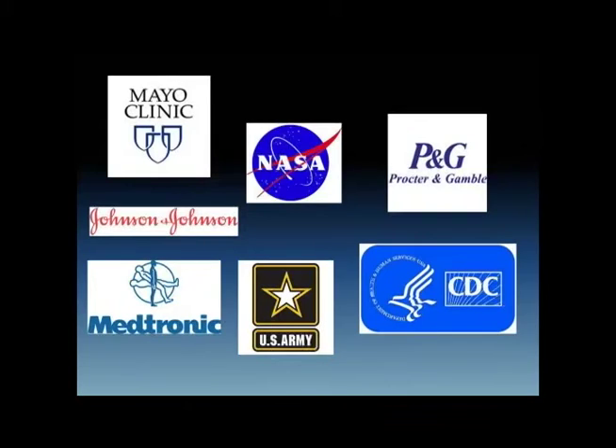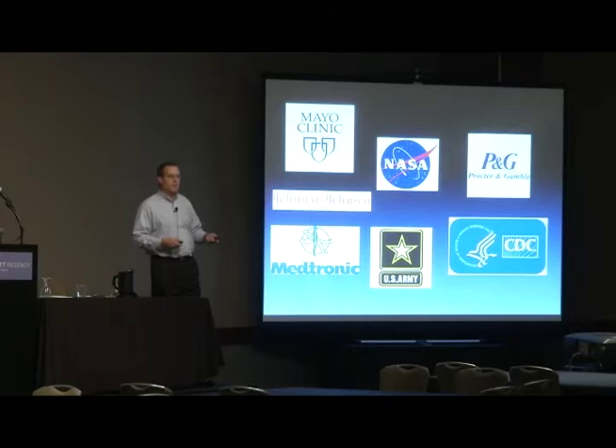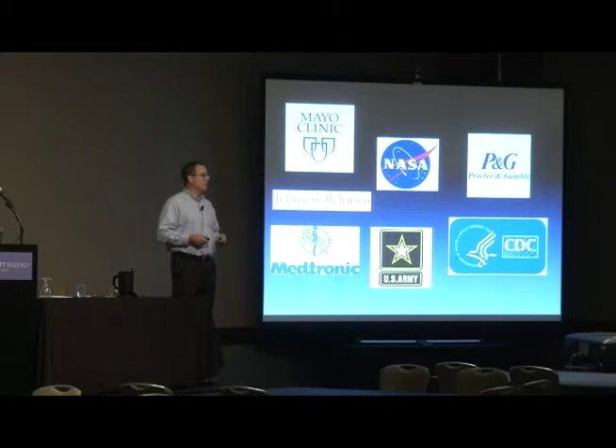At Procter & Gamble, whether it's toothpaste or cleaning products — anything related to microbes — when they want to see how their product is performing, they send their research samples to us. If Johnson & Johnson develops a new wound dressing and needs to prove to the FDA its impact on bioburden, biofilms, and bacteria in wound beds, they don't use cultures — they send it to us. Medtronic develops a new sinus debridement tool and sends their research samples to us to prove it works effectively in the OR at removing bacteria from sinus tissue.